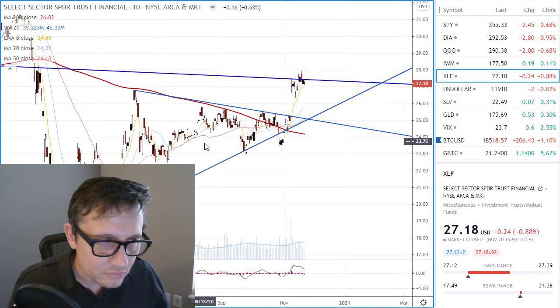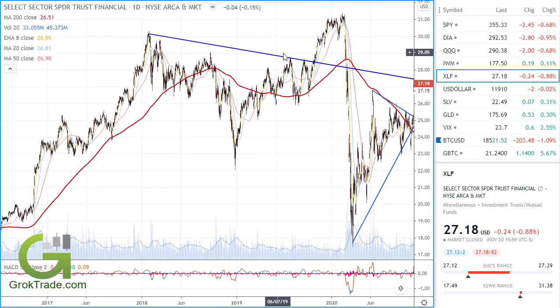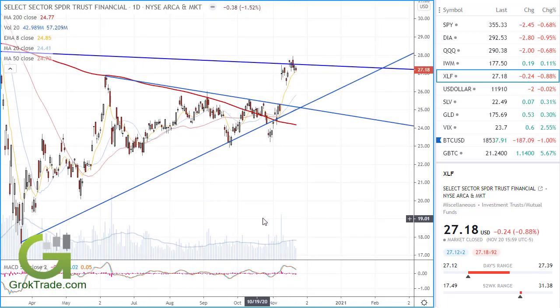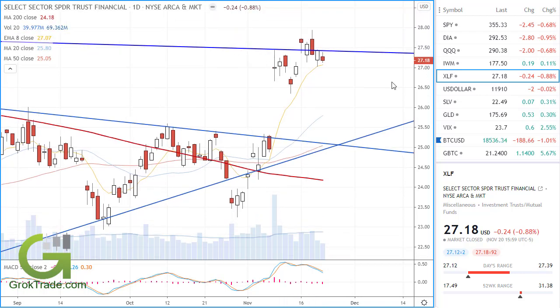Financials had a resistance line with three major hits — resistance, resistance, resistance. We broke it. Now we're at it again. We came up and touched it, came down, broke over it. We should have just exploded from there. But last week on Wednesday something bad happened — we closed back down. That's called a jab. This could have a significant drop to the downside. All major moving averages are up here at this area of resistance. This is called a redhead — mentor students know what that means.